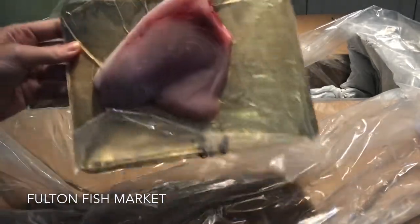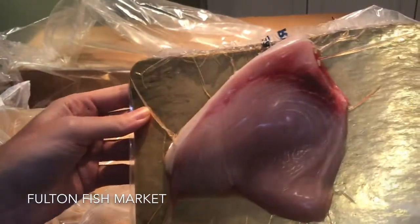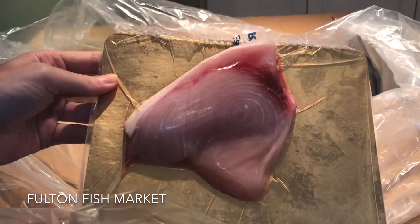We also have — I believe, yep — this is the Swordfish, fresh wild, eight ounces.